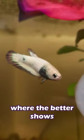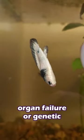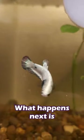Sadly, in cases where the betta shows no signs of improvement, it could be a sign of organ failure or genetic defects, which are fatal. What happens next is up to you.